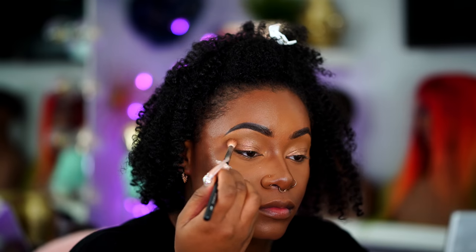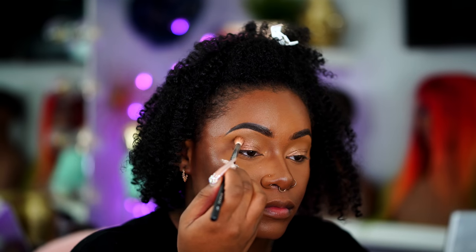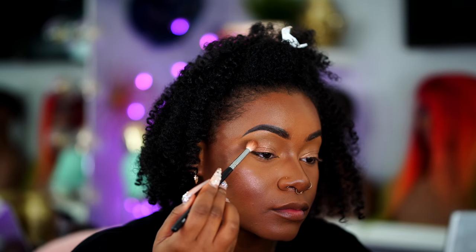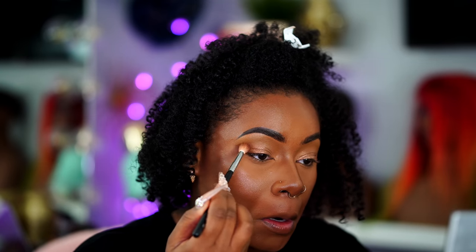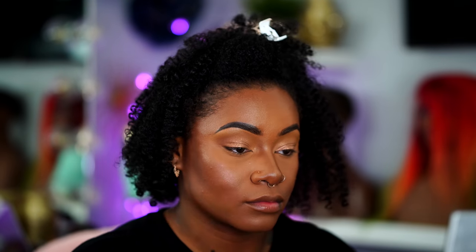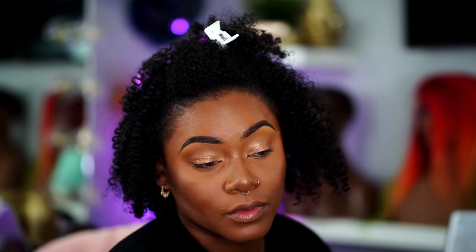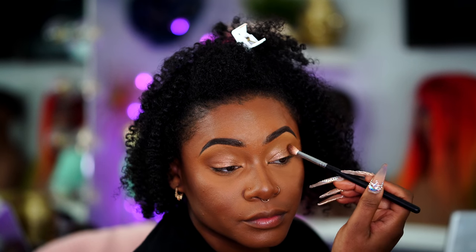Then I'm just going to go in with that same bronzer from Prime Beauty that we used on our cheeks and buff that into my crease using a big blending brush. It just gives us like the most effortless eye look but still defines our eyes and gives us a little bit of a wow factor.